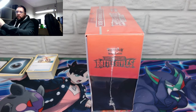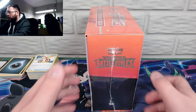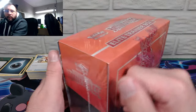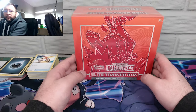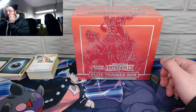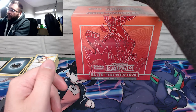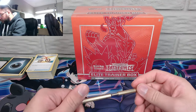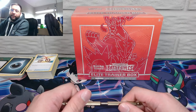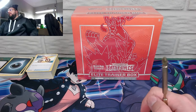Here's our Battle Styles Elite Trainer Box — it's the first one I've opened for Battle Styles. I have three of these, but I don't need three red ones — I'd like a blue one. If you guys want to buy my two extra red ones, hit me up on Twitter at The Propicist. I will gladly send one your way for my cost plus shipping.